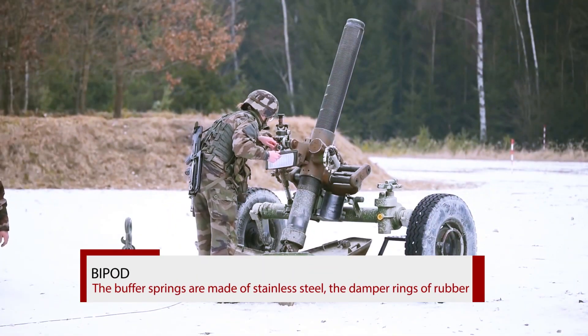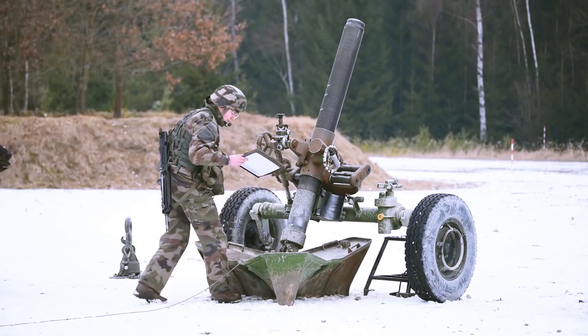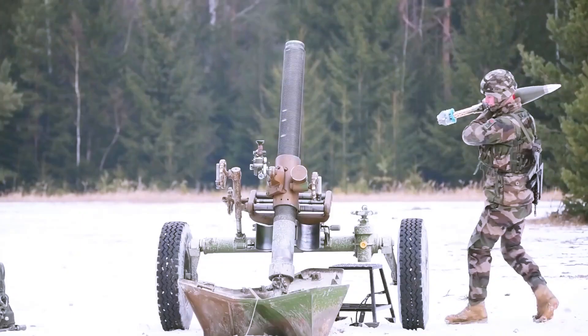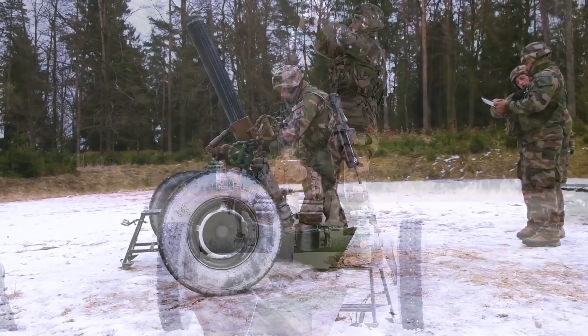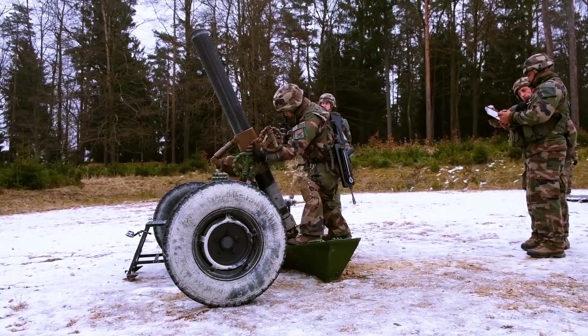Bipod. The bipod carries the barrel clamp, shock absorbers, damper rings, traversing, elevating, and cross-leveling gears, and the bipod legs with spikes and cross struts.